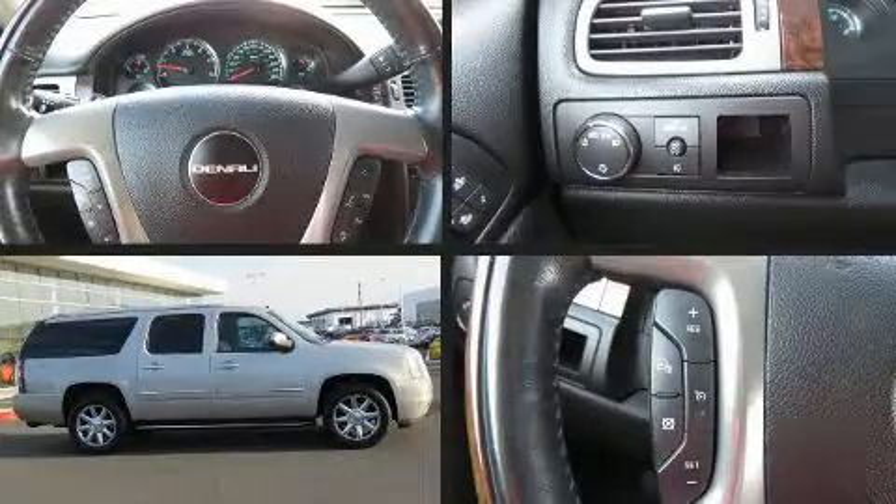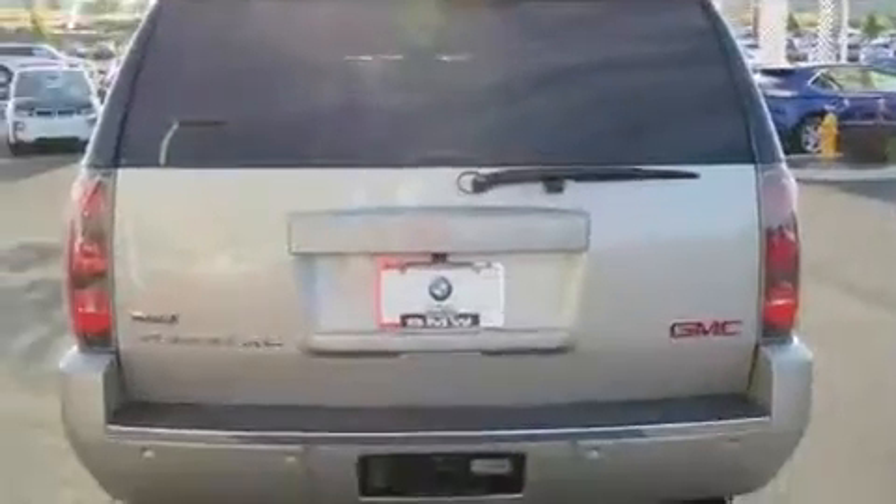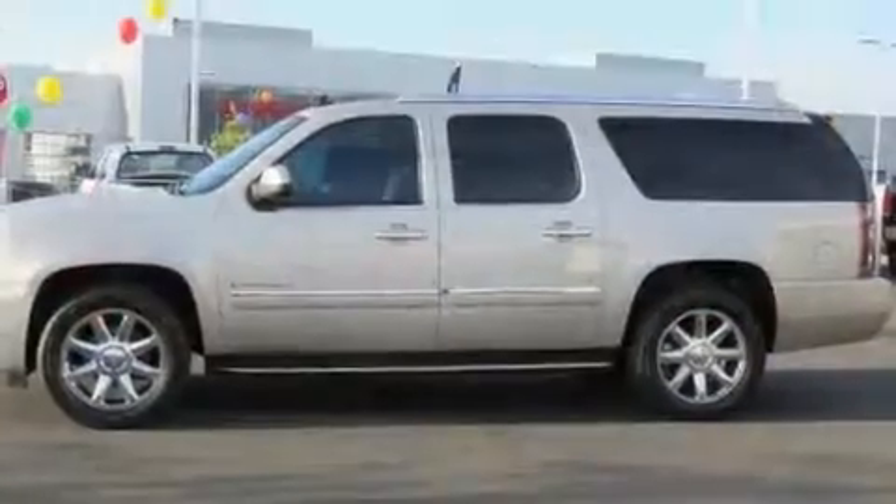Come test drive this 2009 GMC Yukon XL1500. Under the hood, you'll find an 8-cylinder engine with more than 400 horsepower, and load-leveling rear suspension maintains a comfortable ride.